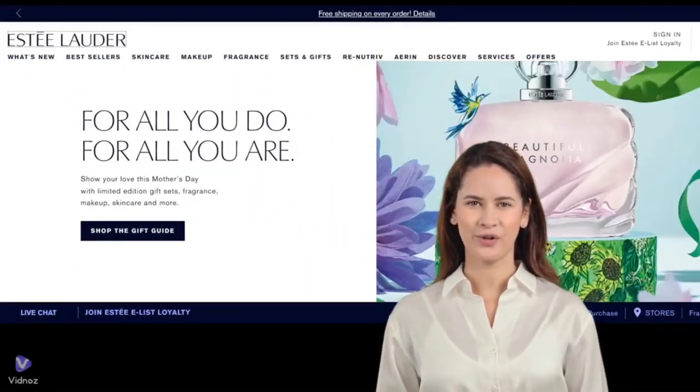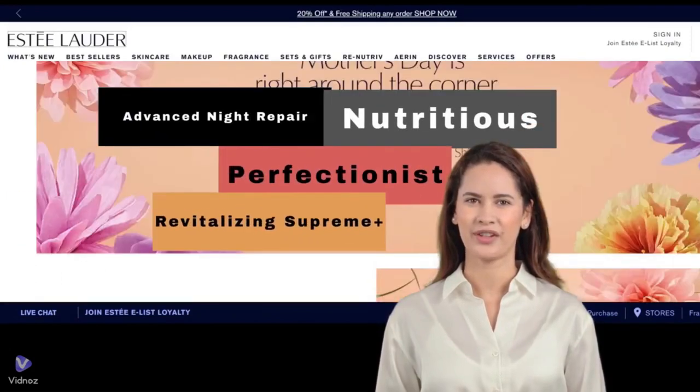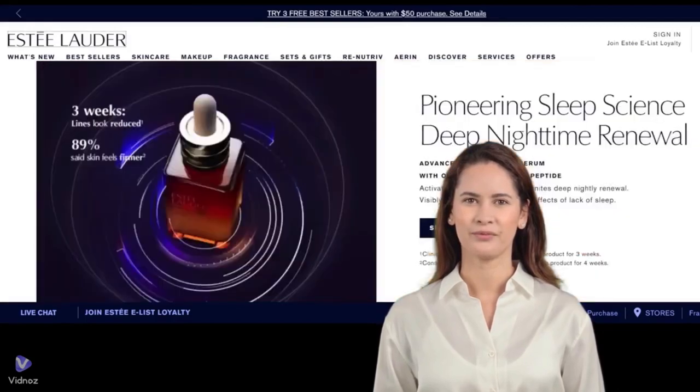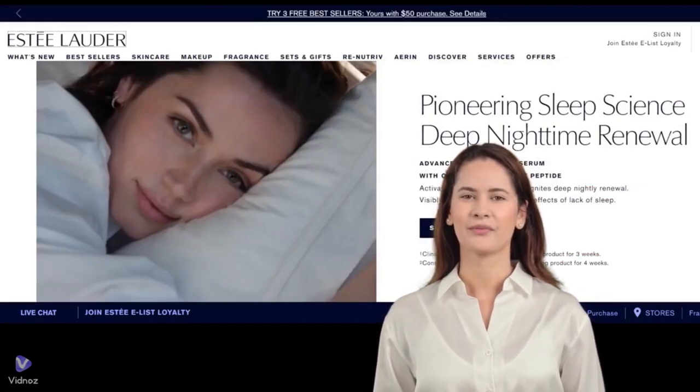Estee Lauder skincare offers a wide range of collections, from Advanced Night Repair to Perfectionist, Revitalizing Supreme Plus, and more. As of early 2024, products from these collections are widely available on Sephora.